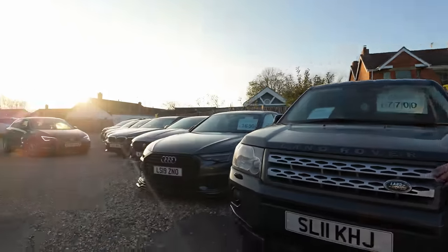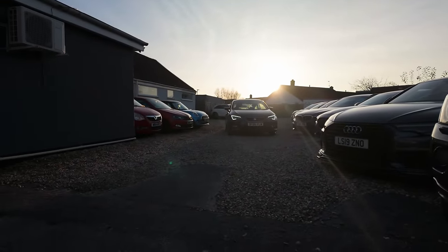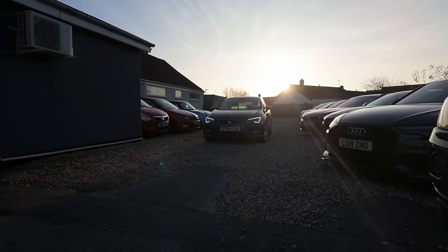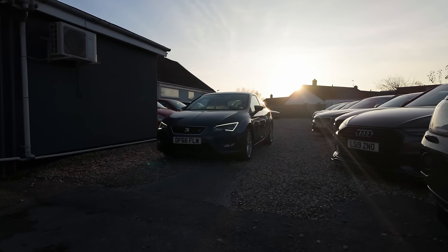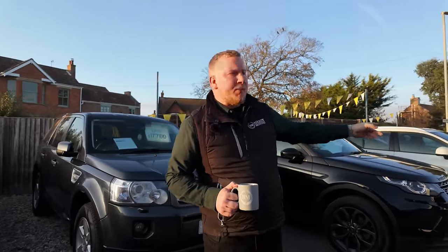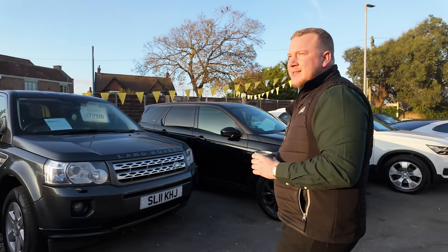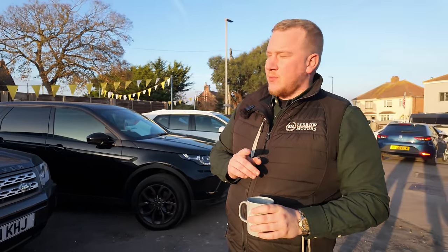Adrian is pulling out a Seat Leon that also came via the car buying service. We are doing absolutely everything we can to buy via the car buying service as much as we can. It looks like it needs a clean because it's got a bit of dirt on it — Jason was just on the phone to someone who wanted to come see it tomorrow, which will be Saturday.